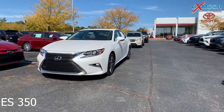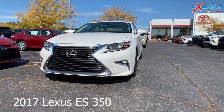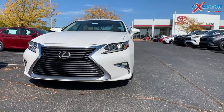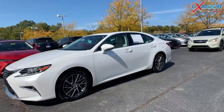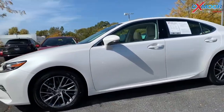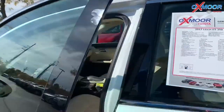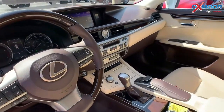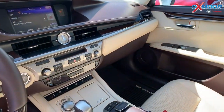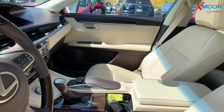This is a 2017 Lexus ES350. That exterior color is in a white pearl. The vehicle does have 17-inch alloy wheels. There's a sunroof. The vehicle is equipped with navigation. There's a backup camera. It also has a power rear sunshade. There's the Lexus luxury package on this.